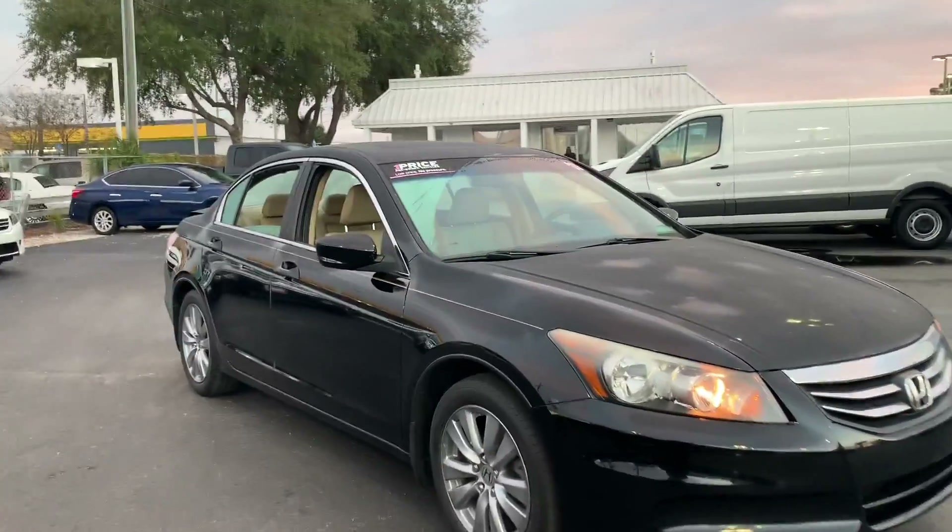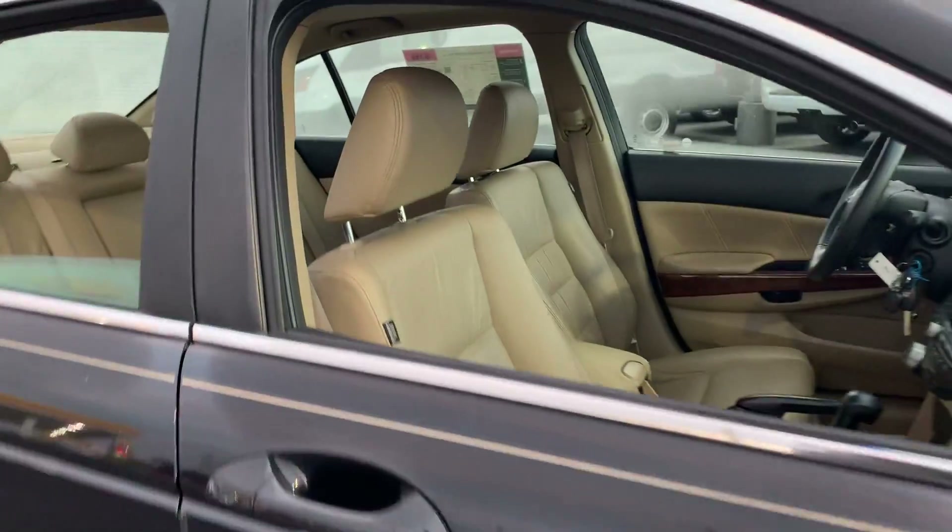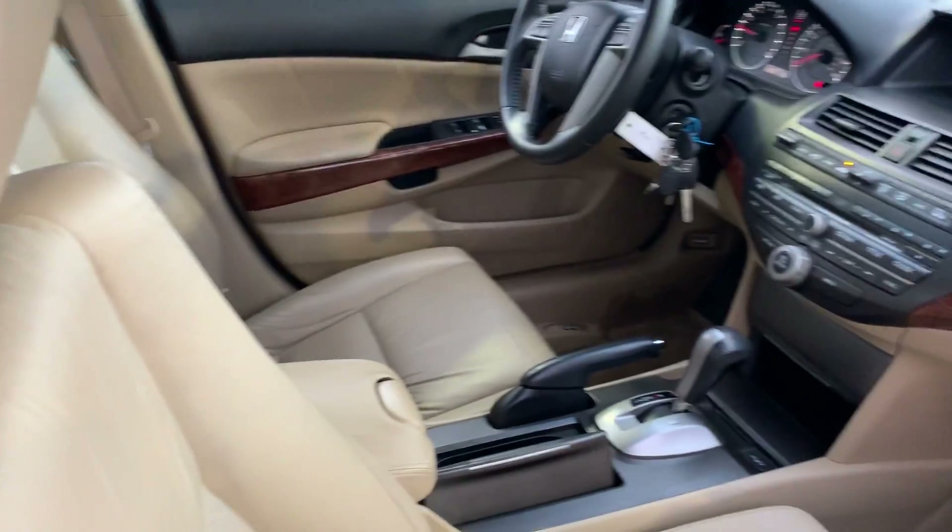This is a 2011 Honda Accord EXL, black over beige leather interior.